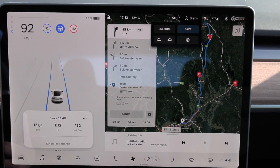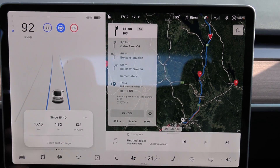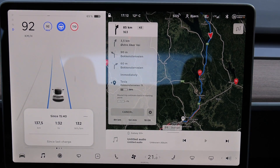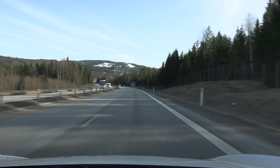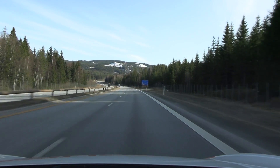We are now down to 65 percent. Consumption is 132 — that's quite good, not too shabby. There's 12 degrees Celsius outside. Really lovely over here except that it's not green yet, but you can still see some snow on the mountains up there.